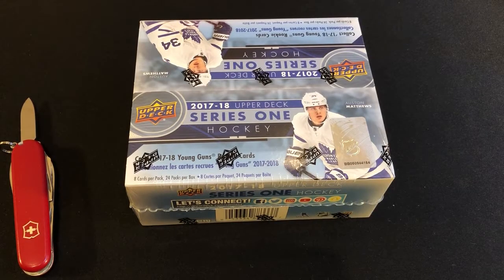Hockey's back and so are we. I'm Matt. I'm Mike. And this is Family Time Cards. To celebrate the NHL restart, today we're going to open a 2017-18 Upper Deck Series 1 Hockey retail box.